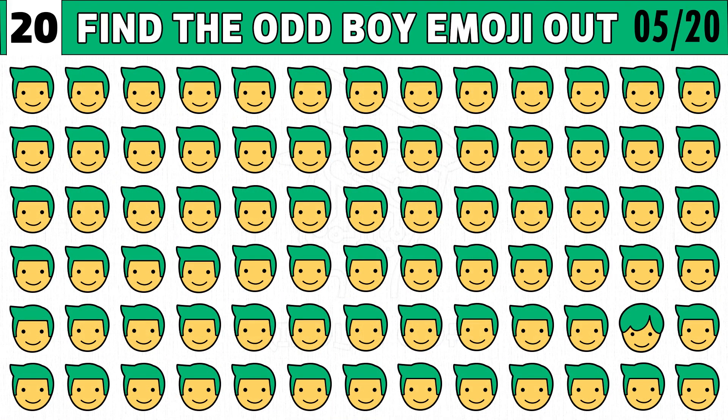Puzzle number five. Find the odd boy emoji one out. You get 20 seconds to find the different boy face.